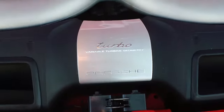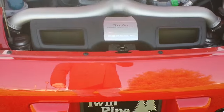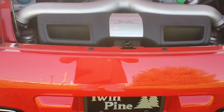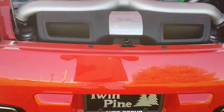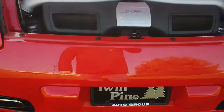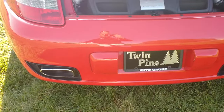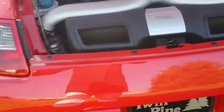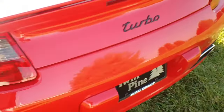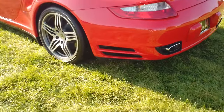Porsche has this really cool thing called variable turbine geometry. What it actually does is it allows the turbines inside the turbos to increase or decrease in size, so you can truly have power on demand. With this there is zero turbo lag — first through sixth gear you can chirp them. It is just an absolute rocket.